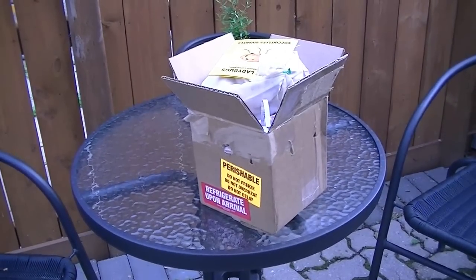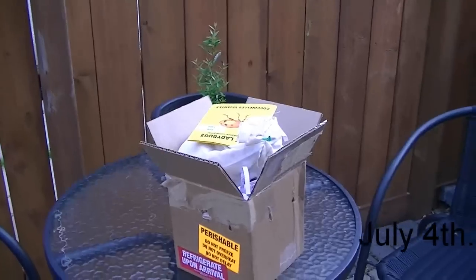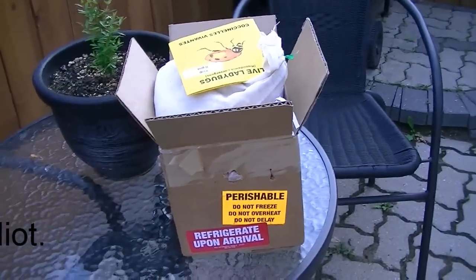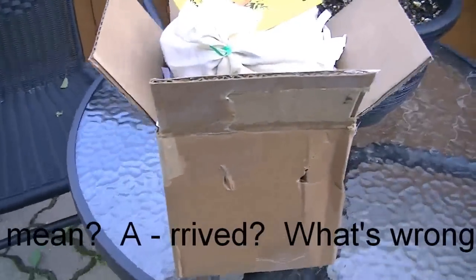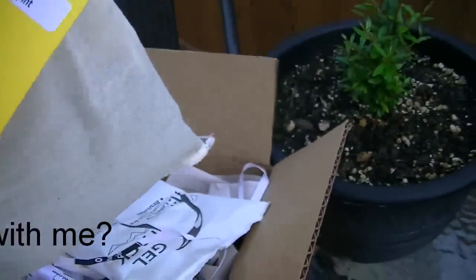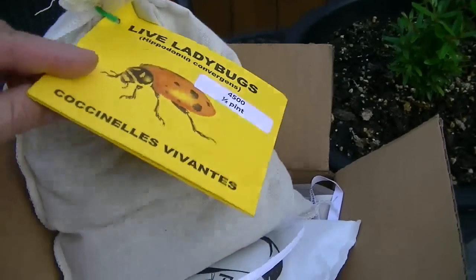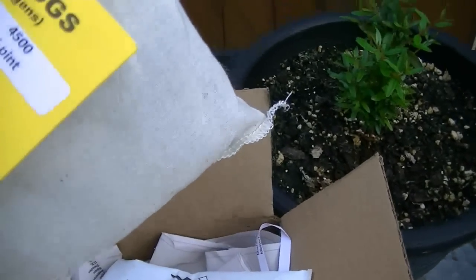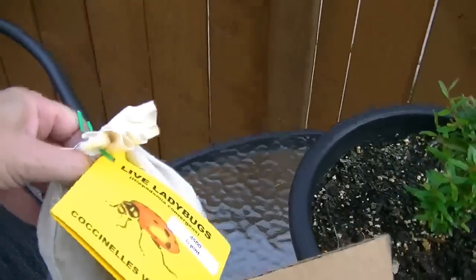Okay, it is Wednesday the following week, and the ladybugs and the praying mantises have arrived. This is the little box that comes in, and here are the ladybugs — because they've been in the fridge. As soon as we got home we put them in the fridge. This is what it comes in: 4,500 ladybugs inside this little pouch. It's a nice pack.